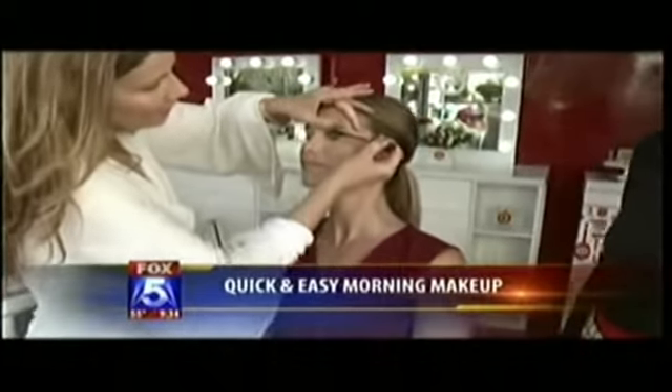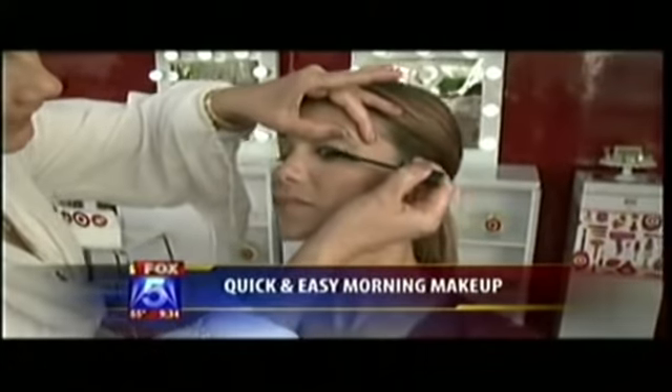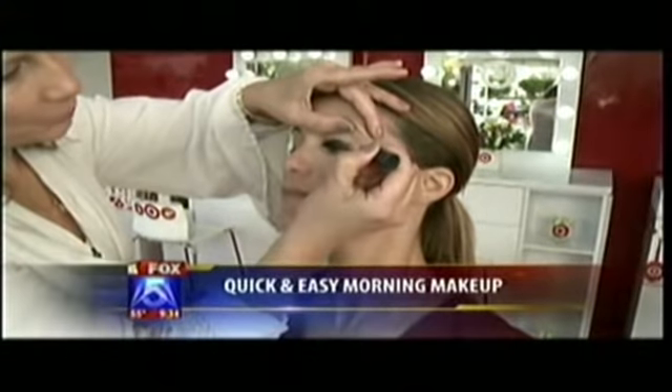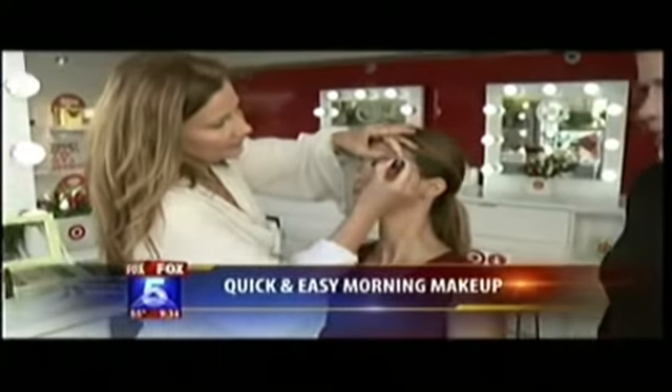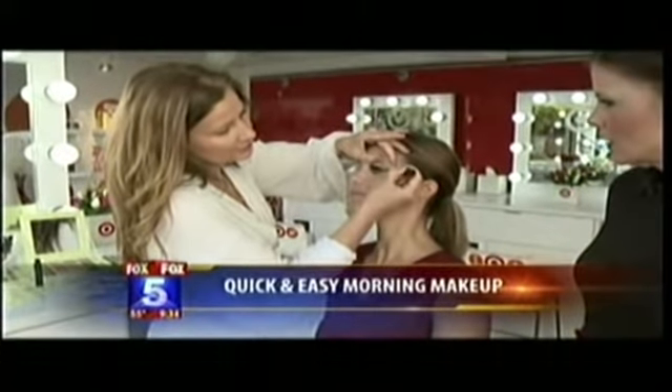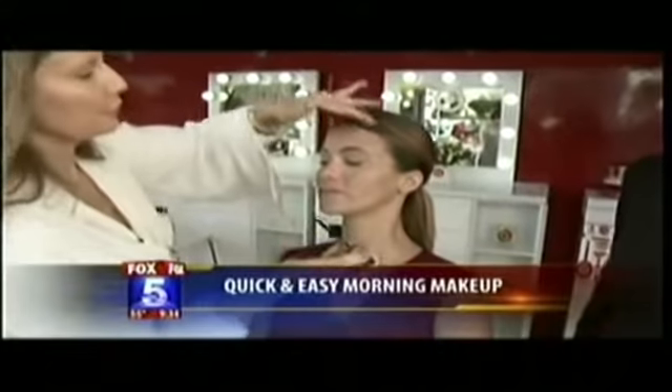When you apply mascara, just wiggle at the base for a very natural look. Make sure you fan out, getting the least mascara on the tips but a lot on the roots. That way you almost don't have to use liner.